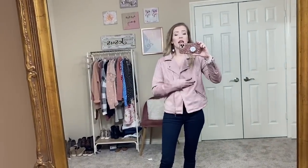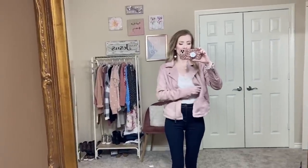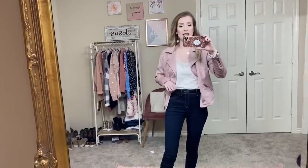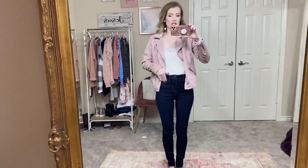It would look nice zipped up. I love it unzipped. I have it here with an Amazon cami - I've shared this cami before, I'll link it down below. It's not Walmart but it is a great price on Amazon. I have it tucked in, and then these jeggings.